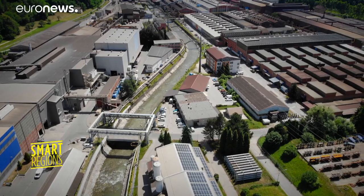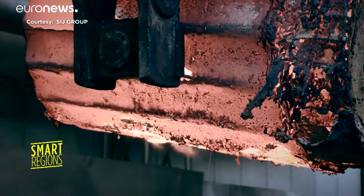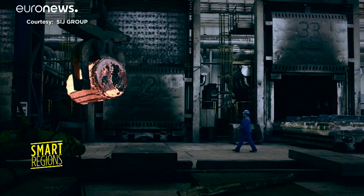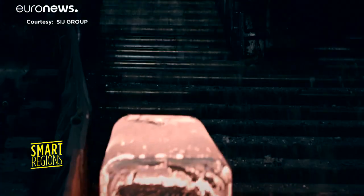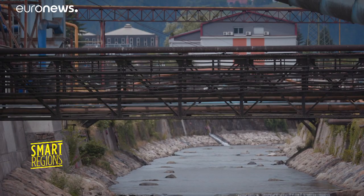A few kilometres away, this centuries-old ironworks produces between 70,000 and 80,000 tonnes of steel a year, which is exported all over the world. To produce steel, the factory needs water from the Meza, a river in a narrow valley — there is no way to widen its bed here.